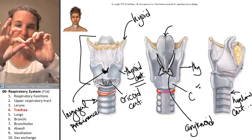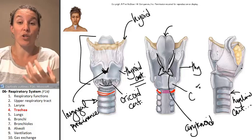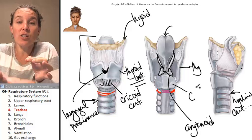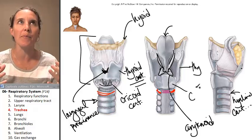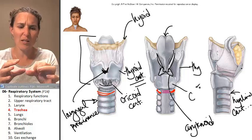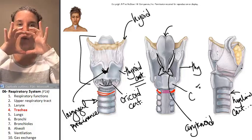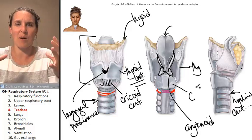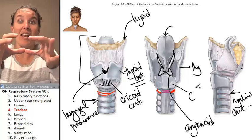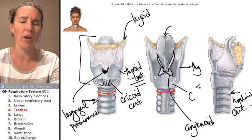When the trachealis muscle contracts, it decreases the diameter of the trachea. This happens when you cough — it's a reflex. It makes it easier to cough stuff up and generate more force to expel material out of your trachea because the trachea has a smaller diameter. Like if you tried to blow through a really small hole, you can generate a great deal of force. But blowing through a really big hole doesn't generate the same amount of force.